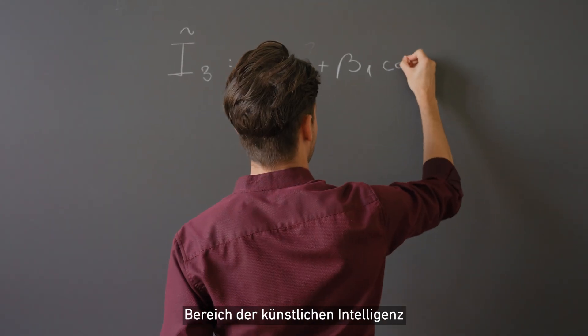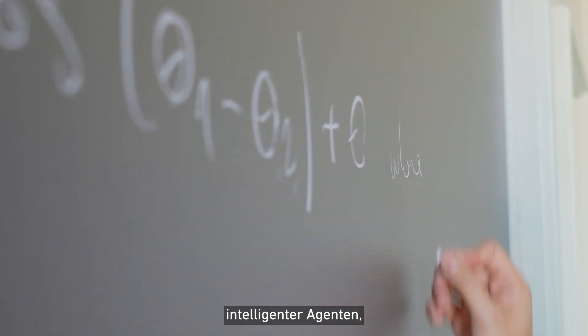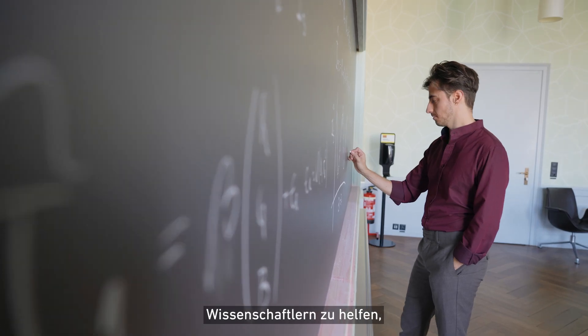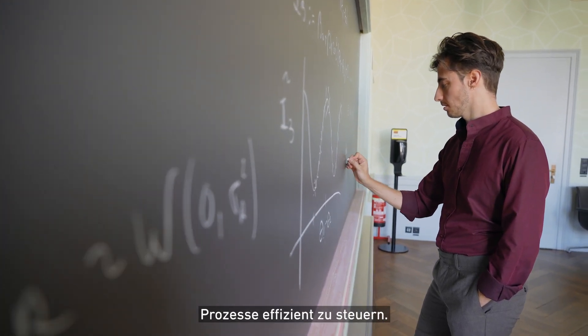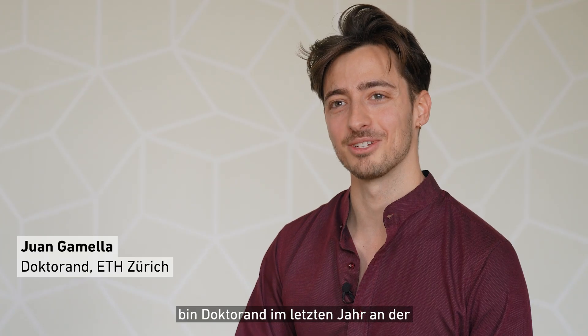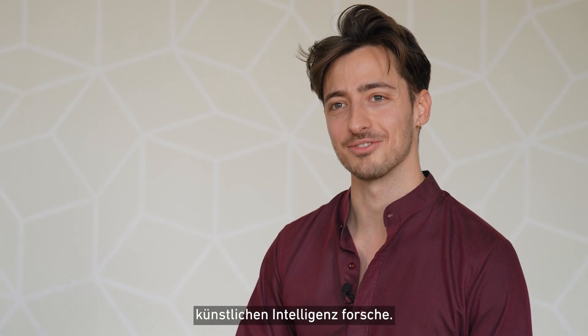A lot of the research that we do in AI revolves around creating intelligent agents that can interact with their environments — for example, to help human scientists make new discoveries, or to efficiently control complex industrial processes. My name is Hwang Amelia and I'm a last year PhD student at ETH Zurich, where I do research in artificial intelligence.